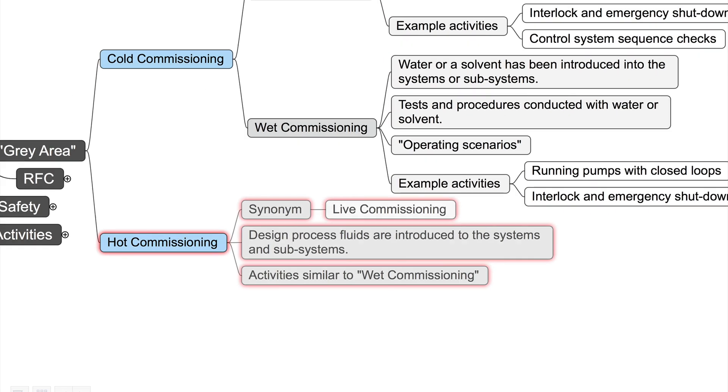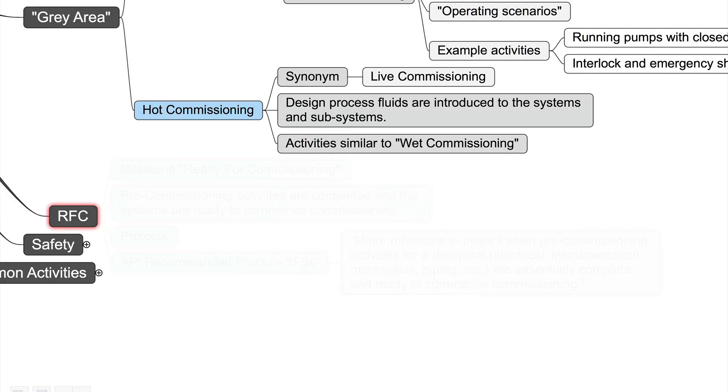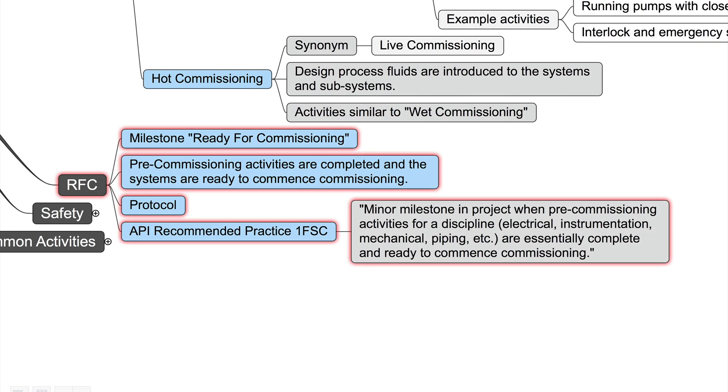On the other side, we have hot commissioning — another synonym is live commissioning. This means design process fluids are introduced to the systems and subsystems. The activities are similar to wet commissioning activities, like running pumps with a closed loop. Before we can continue with commissioning, we must reach the milestone Ready for Commissioning, as you learned in the previous video.